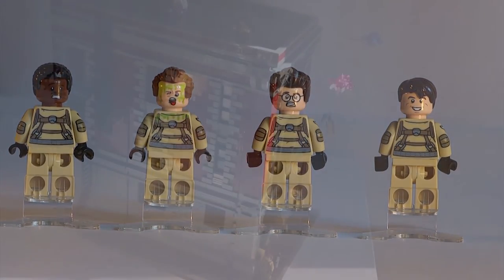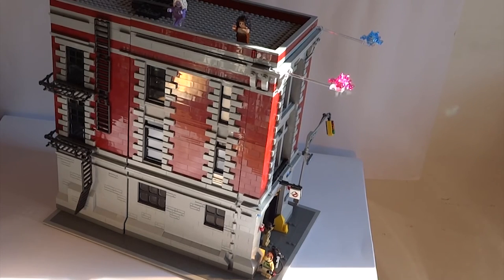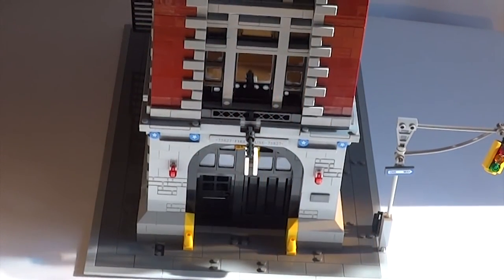Peter Venkman's alternate face is perhaps the most interesting one. Now all that is left is to summarize this set. There is no doubt that this set is awesome, detailed and buckets of fun. The real question is, is it worth the relatively high price? If we look at the question from a simple price per piece ratio, it would appear so.